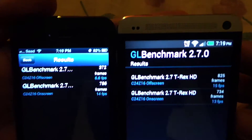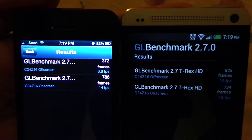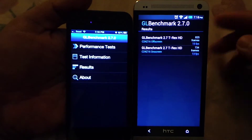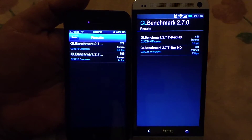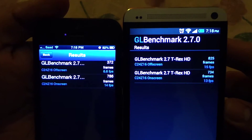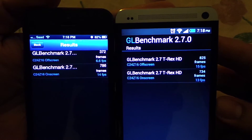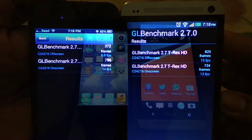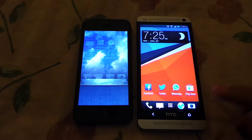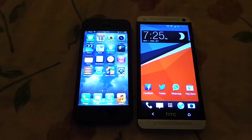Even on the on-screen test — where the iPhone 5 runs at its native resolution, which is even less than 720p — the HTC One runs at 1080p and still managed 13 frames per second compared to the iPhone 5's 14 frames per second. So I give this round to the HTC One, because the off-screen test shows its GPU is really strong.